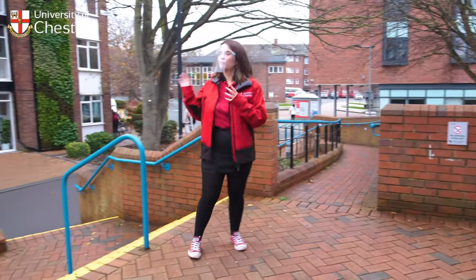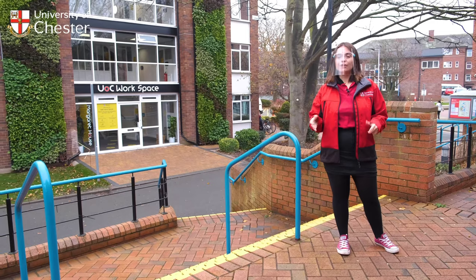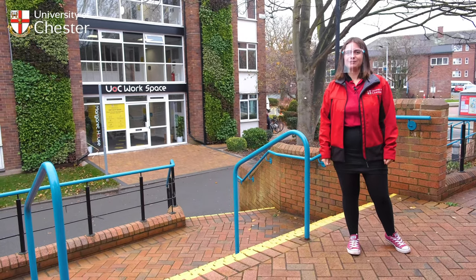Opposite the library we have bookable study spaces available for both staff and students. You just book it online and then you have a guaranteed workspace.